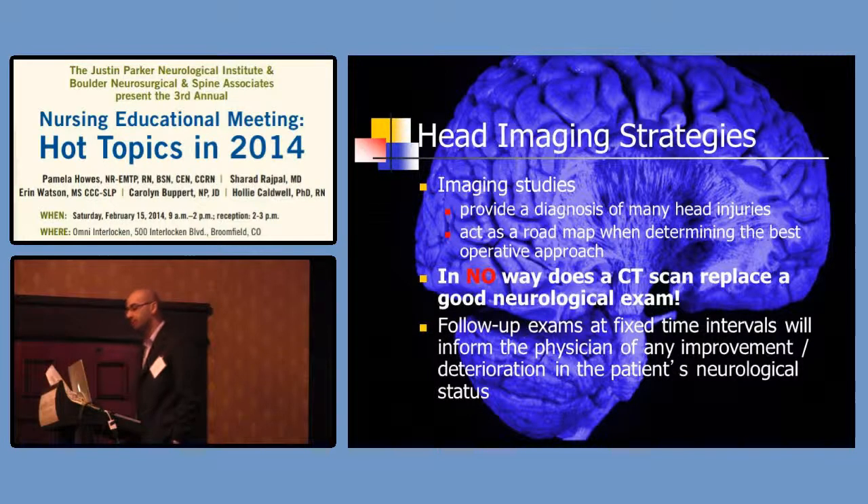The key with head imaging strategies is that imaging studies provide us a diagnosis of many head injuries that come through the hospital and act as a road map. It helps us determine the best operative approach if needed. But a scan — whether head CT or MRI — in no way replaces a good neurologic examination. That's why we rely on you, ER physicians, and everyone to actually examine the patient and do serial examinations to detect any interval changes in neurological status. My mentor always says: don't treat the pictures, treat the patient.